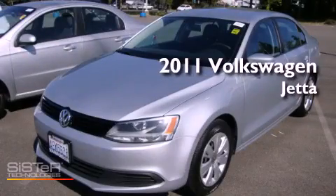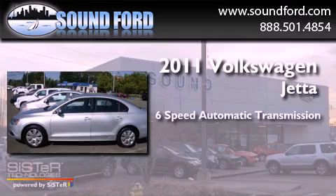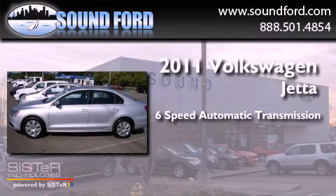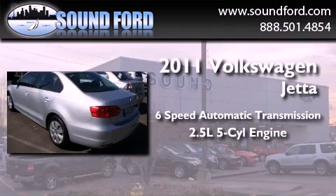This is a 2011 Volkswagen Jetta. This four-door sedan has a six-speed automatic transmission and a 2.5-liter inline five-cylinder engine.